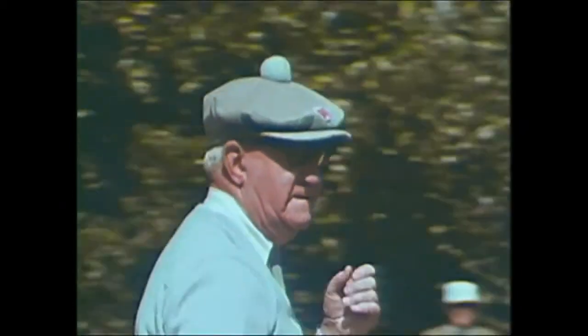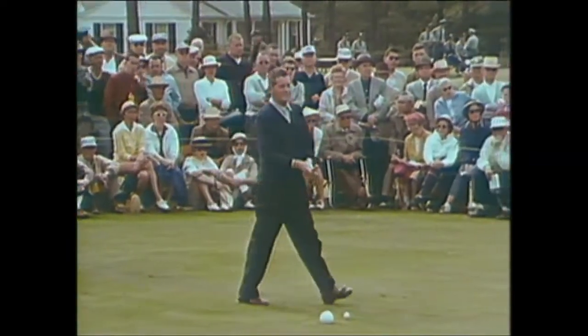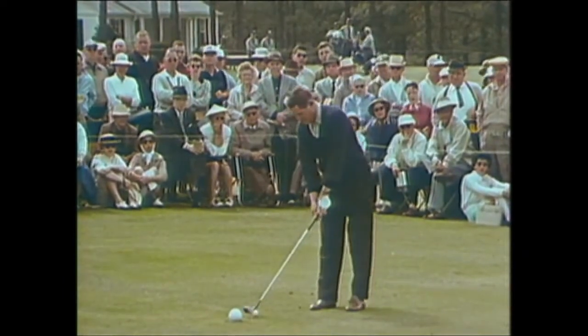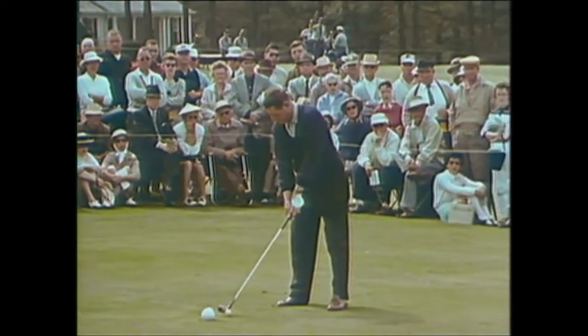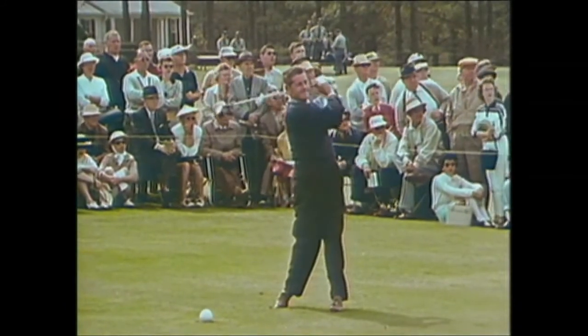Horton Smith won the first Masters in 1934, and he won again in 1936. He gets set to drive on the first. He's the only player to have played in every one of the 24 Masters. And away goes his drive.